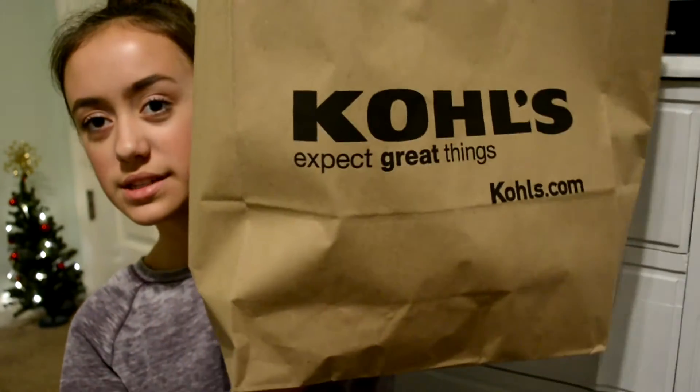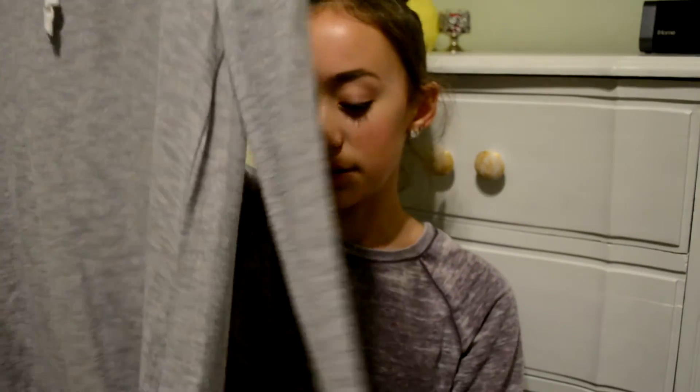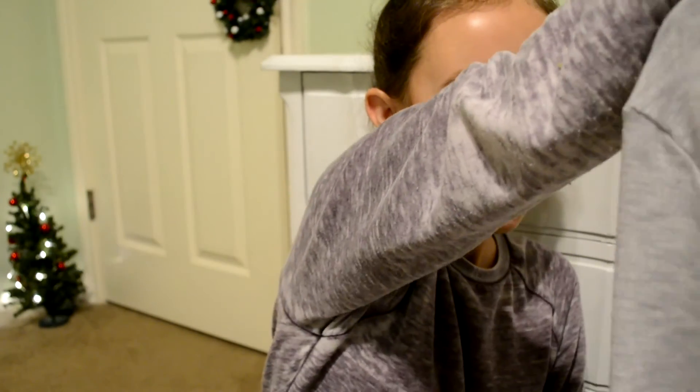Then I went to Kohl's, and recently they've had like really cute stuff. I only got two things. The first was this gray sweatshirt. It's $9, it looks super duper comfy, and it's super soft. I mean, I had a blue one like this but it doesn't fit me anymore, so I had to give it to my sister. But yeah, that's that.